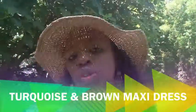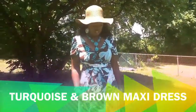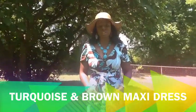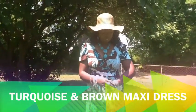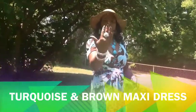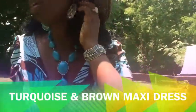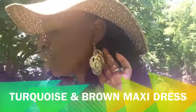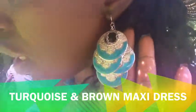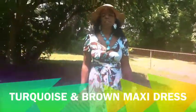This dress has turquoise colors in it — I love the colors in this dress. It's very different and very long, with brown and turquoise colors in it. I paired it with turquoise jewelry — my ring that I got to match with the turquoise color in it. I also paired it with turquoise earrings and my necklace to go with it.